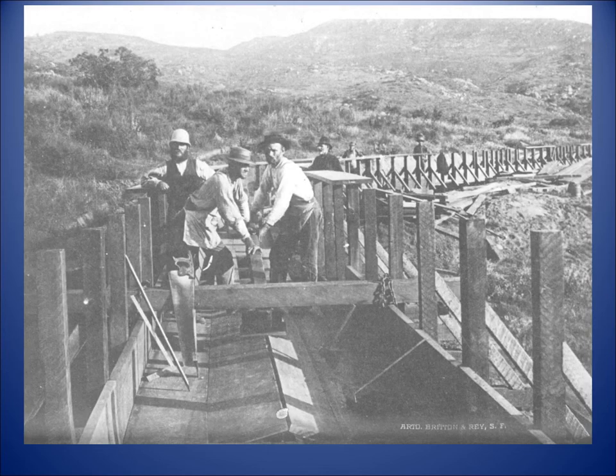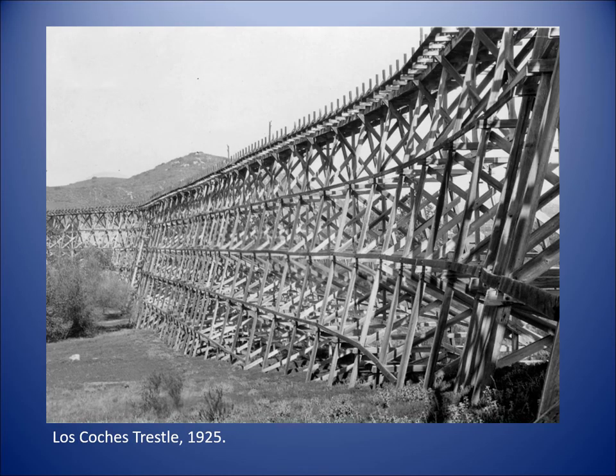What they began in 1886 was an aqueduct from the Cuyamacas. This was a project from Ed Fletcher, who had become very prominent in water circles for a long time in San Diego. Cuyamaca Lake was the reservoir that fed this aqueduct, which went downhill 37 miles. This is a redwood aqueduct — here you're looking at men putting the floorboards into it. And this is a dramatic example of what they did: the Lacoche trestle, as it looked in 1925.